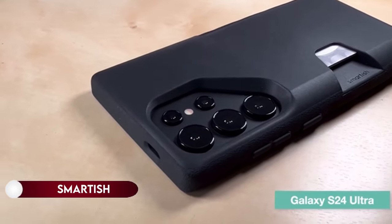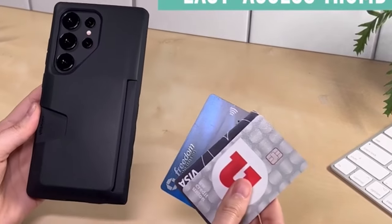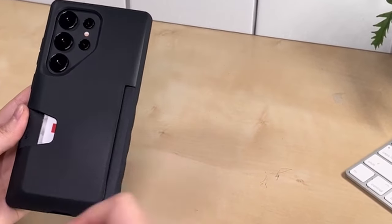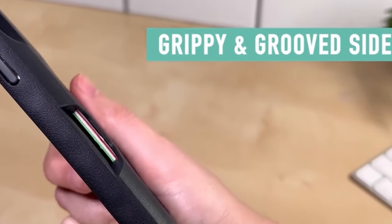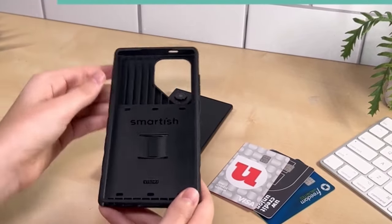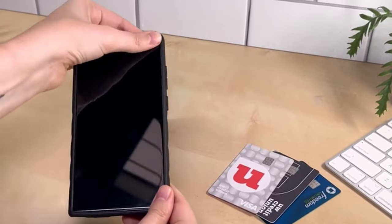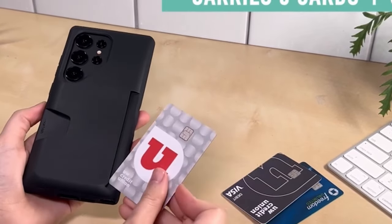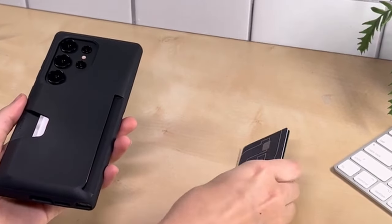On number 20: Smartish. The Wallet Slayer Vol. 1 secure case holds up to three cards plus cash with spring technology. It prioritizes privacy by concealing your cards in public, eliminating the need to carry a separate wallet.